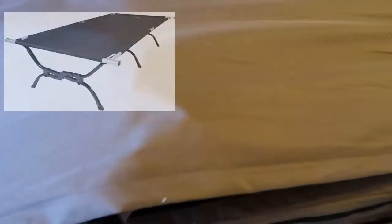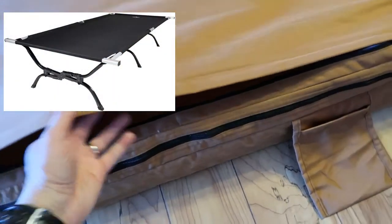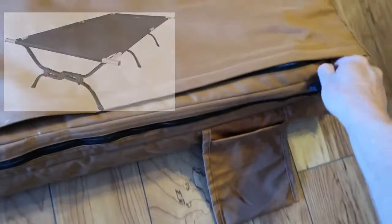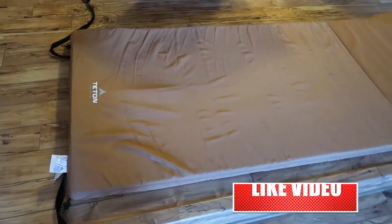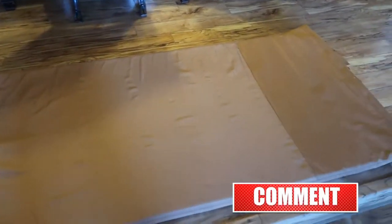Most importantly, the dimensions of it fit the Teton XXL cot perfectly, so you're able to take advantage of the entire width of the cot. With other smaller mattress pads or cot pads you can't do that. So I highly recommend this thing — it works really well and gives me a good night's sleep.